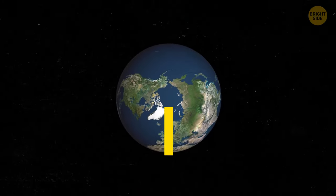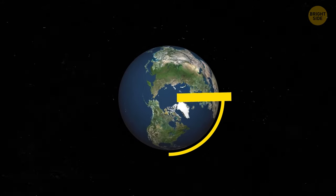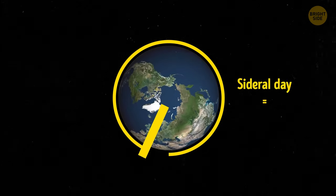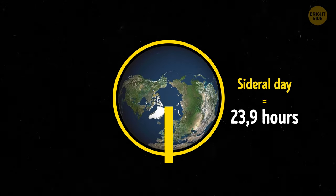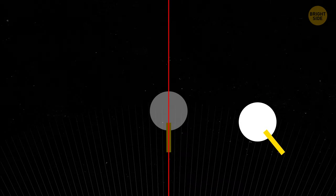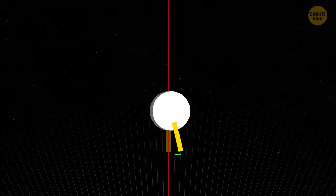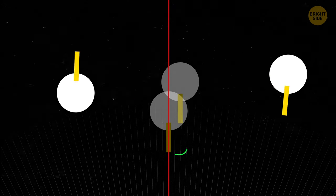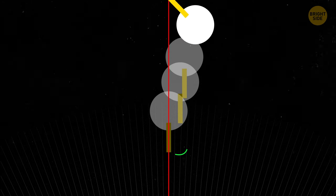We know that our planet makes a complete rotation on its axis in 24 hours — but that's not exactly true. It actually does it in 23 hours and 56 minutes. We also know that for Earth to rotate around the sun, it needs 365 days — but that's not entirely accurate either. In fact, it needs an extra five hours to finish the task. That's why every four years, we add an additional day to our calendars during the month of February.